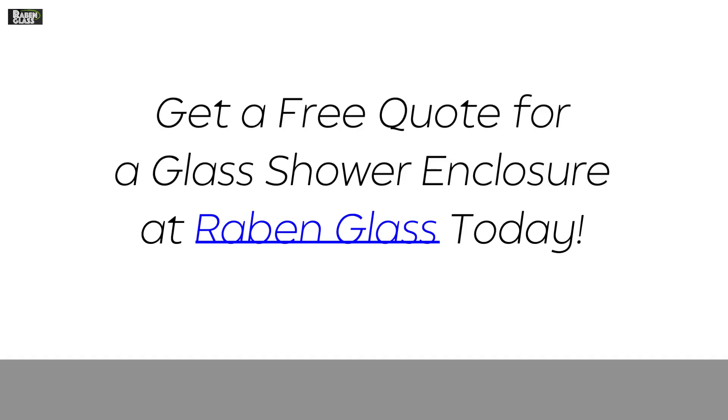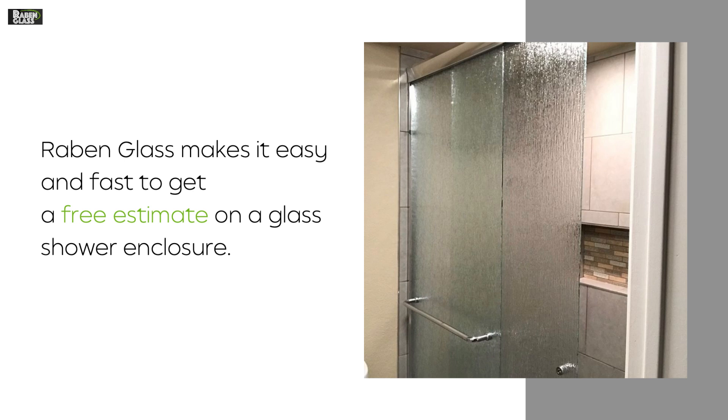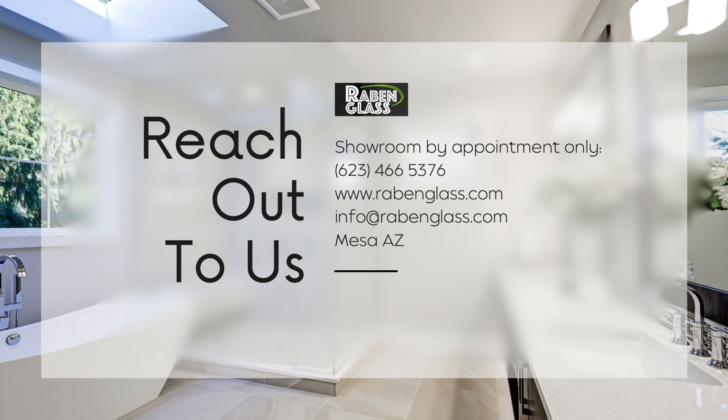Get a free quote for a glass shower enclosure at Raben Glass today. Raben Glass makes it easy and fast to get a free estimate on a glass shower enclosure. Our company has over 40 years of experience in the residential and commercial glass industry. We are bonded and insured, and our work and products are guaranteed. Ready to get started? Give us a call.